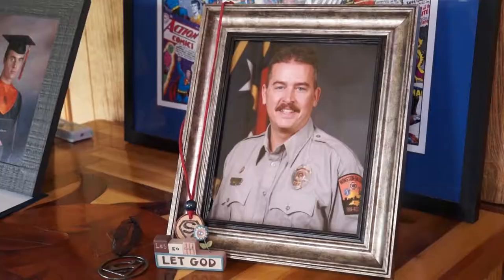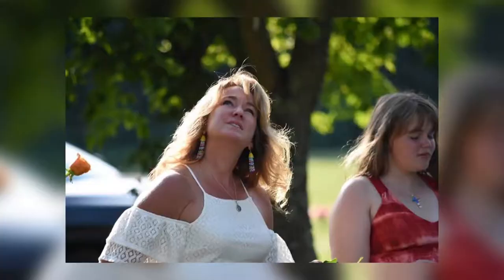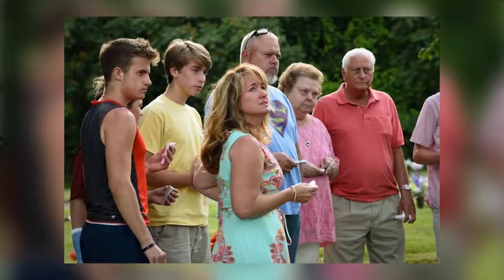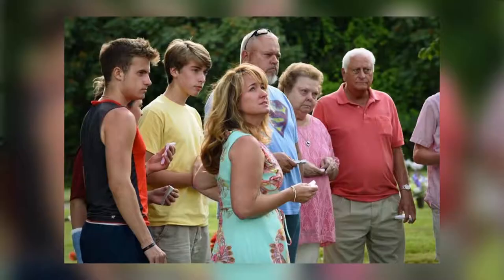That is a true representation of how he was. Having lost her husband to cancer, she carries on his legacy by releasing butterflies at his graveside every year. It just adds hope and faith when you're standing at the graveside of your loved ones. It's very, very hard and emotional, but the butterflies give us all that lift.